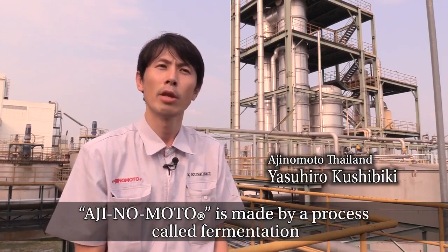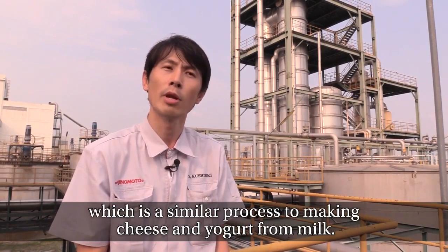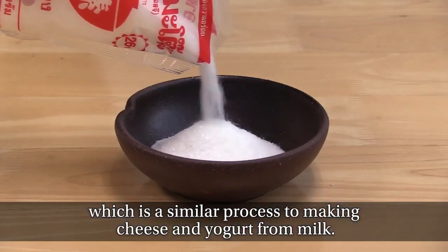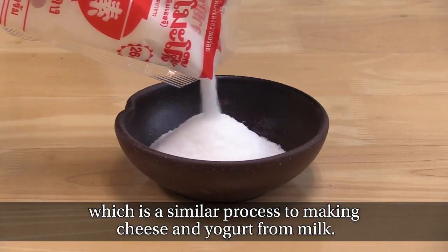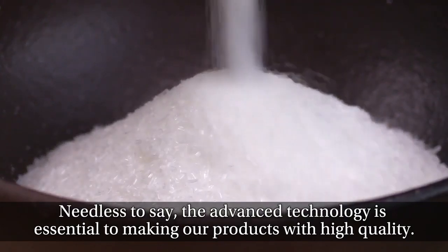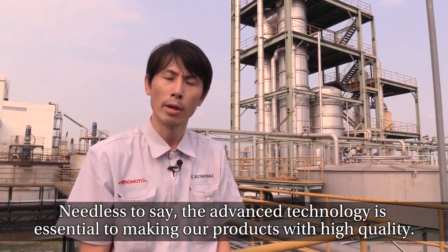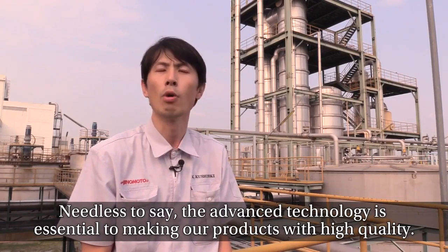Ajinomoto is made by a process called fermentation, which is a similar process to making cheese and yogurt from milk. Advanced technology is essential to producing high-quality products.